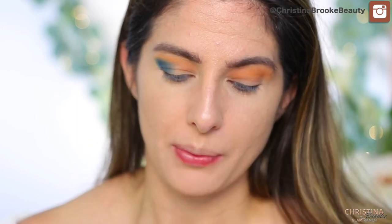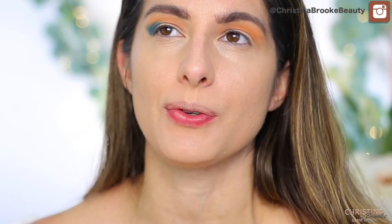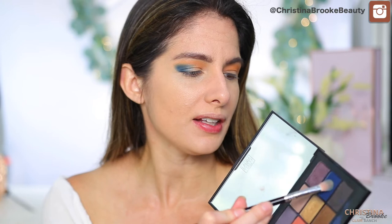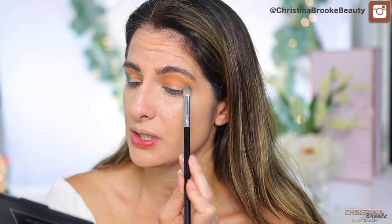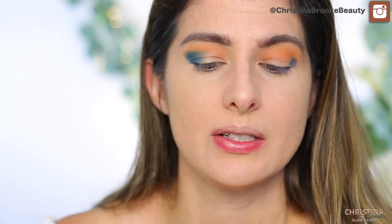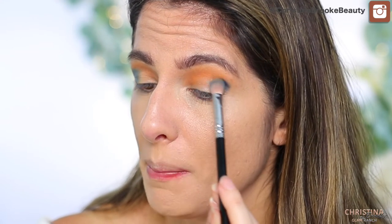My eyelids are kind of small, so to show off eyeshadow I have to get pretty close to the eyebrow. I'm just blending the Chickadee color in. Then I'm grabbing the navy blue to play with contrast — the navy and the orangey color create a really nice contrast. I'm adding it in a V shape to the outer edge using my Sigma E25, stamping it on and then tapering back with circular motions to blend the shadow.